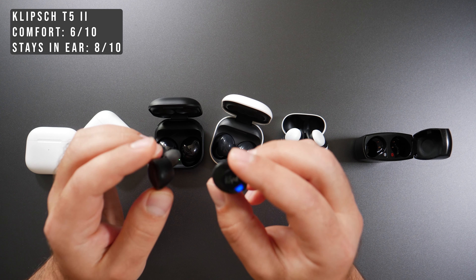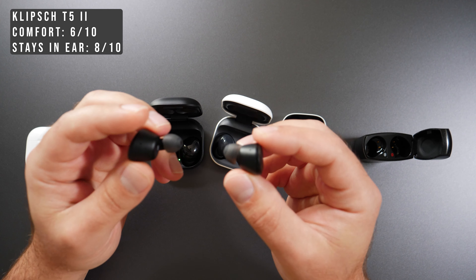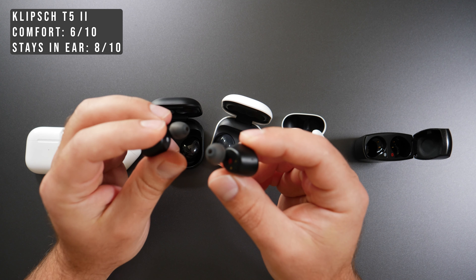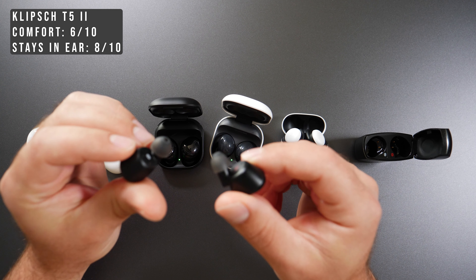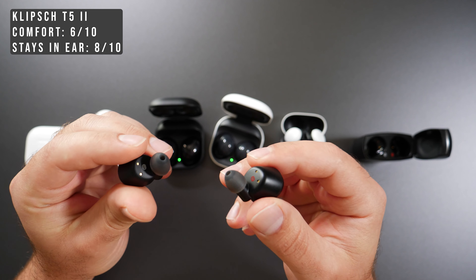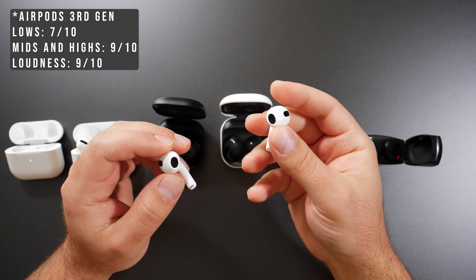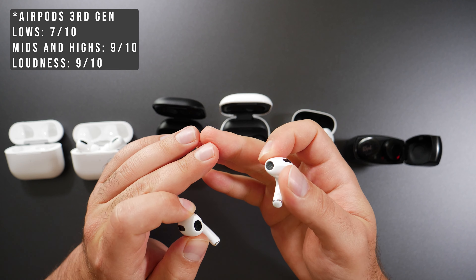However, the Pixel Buds are a bit less comfortable than the other four mentioned. The Klipsch T5 II is not the most comfortable but does stay in your ear — it comes with six different silicone sizes, so it's very customizable and creates an amazing seal, going deepest into the ear canal. Because it goes in so much, it's a bit less comfortable for long wear. Moving to sound quality, starting with the AirPods Pro, there are three sub-categories: bass, mids and highs, and loudness.